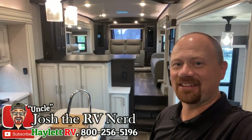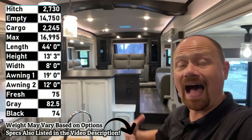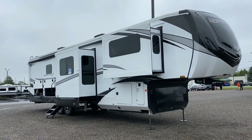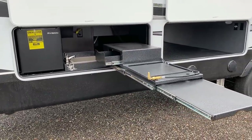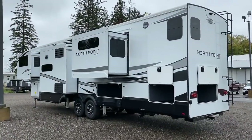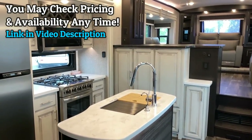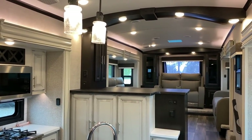Hey everybody, Josh the RV Nerd here at Hayland RV of Coldwater, Michigan. If I look and sound like I'm a kid in a candy store, it's because what I named as my personal favorite new fifth wheel for 2021 is back in a 2022 and better than ever. This is the FLIRB - the front living rear bath.